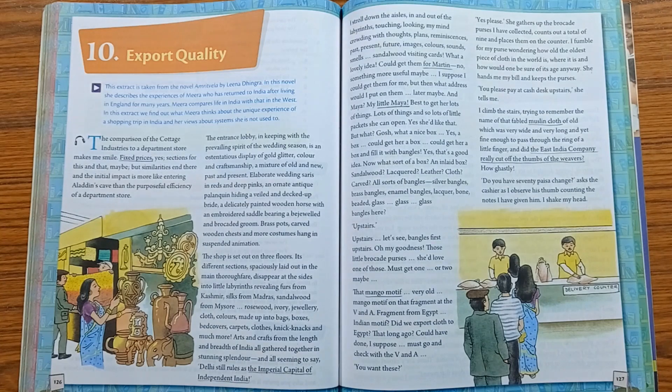Export Quality is authored by Leena Dhingra. Leena Dhingra, an actress and a poet who resides in the United Kingdom, has written the novel Amrit Vela, describing the feelings of immigrants. The novel Amrit Vela focuses on the feelings of immigrants, and an extract taken from this novel is mentioned in our lesson.